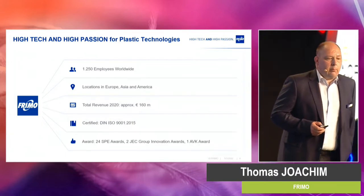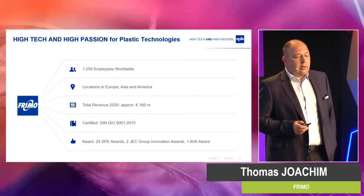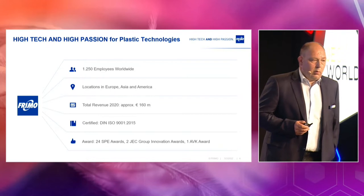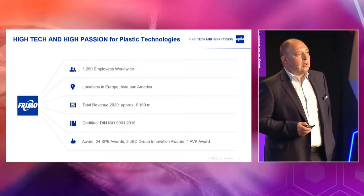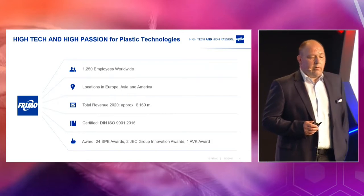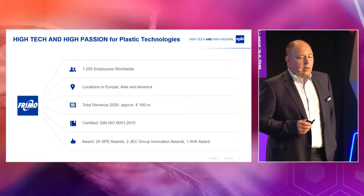So what is FREEMO, or who is FREEMO? We are a company acting worldwide with 1,250 employees. We have locations in Europe, in Asia, and also in America. We are acting at a total revenue of about 160 million yearly. And to show you how innovative we are, we have 24 SPE awards, two JSE group awards, and one AVK award in recent years.